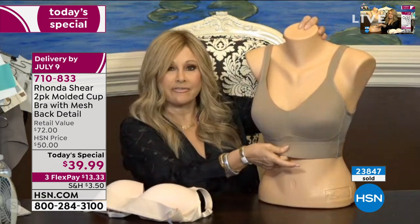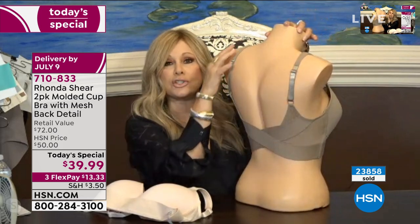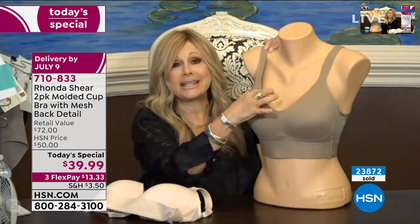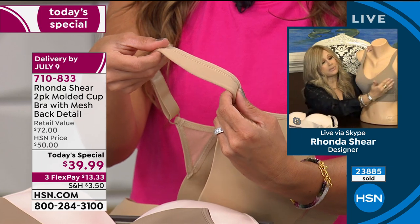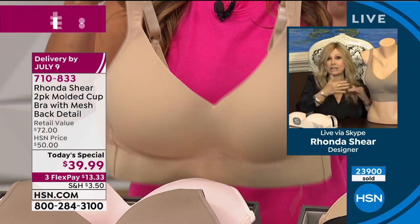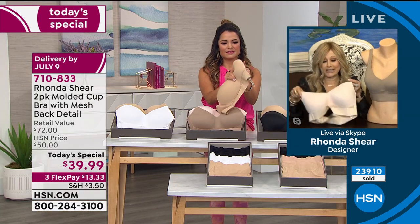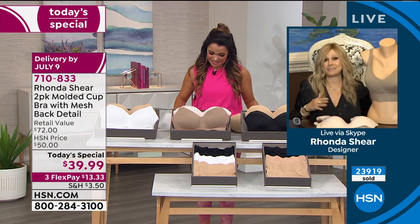Nothing spilling from underneath, no riding up in the back — adjustable straps so you can put the girls where you want them. We bring the padding in the front all the way over the shoulder so it looks more like a camisole and is more comfortable on your shoulder. On both models, there's no digging into bust tissue. Smooth, smooth, smooth cups — so whether you're wearing a t-shirt, a dressy dress, satin, or silk, nothing's going to stick to it. It's that perfect bra.